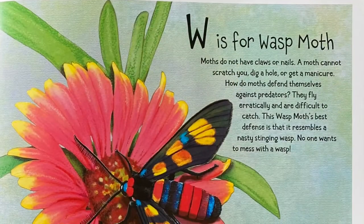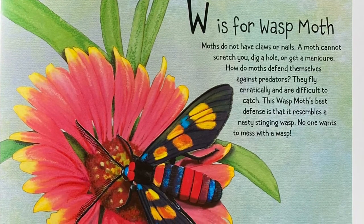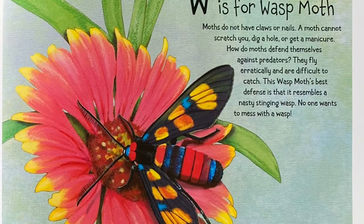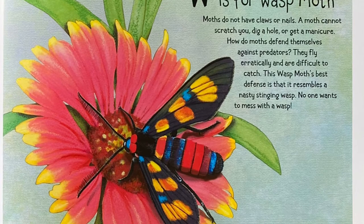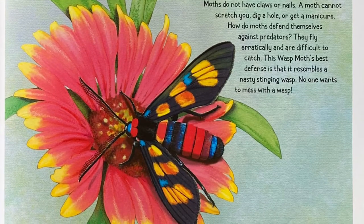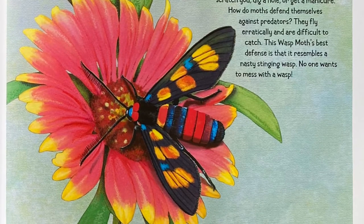W is for Wasp Moth. Moths do not have claws or nails — a moth cannot scratch you, dig a hole, or get a manicure. How do moths defend themselves against predators? They fly erratically and are difficult to catch. This Wasp Moth's best defense is that it resembles a nasty stinging wasp. No one wants to mess with a wasp.